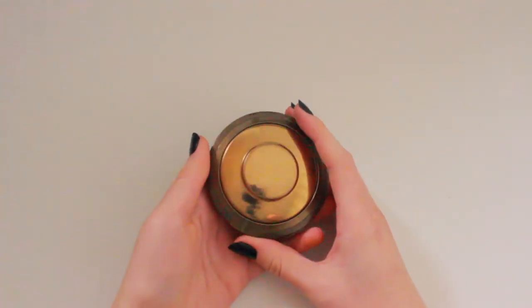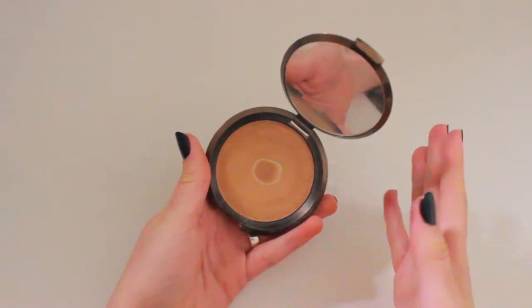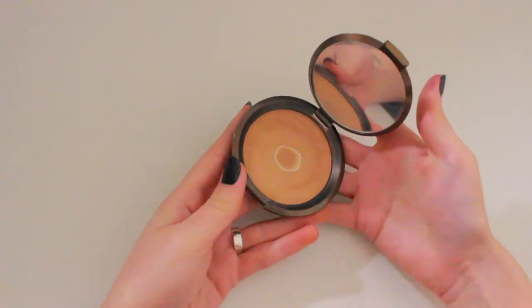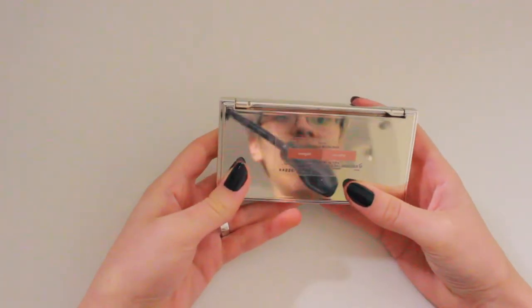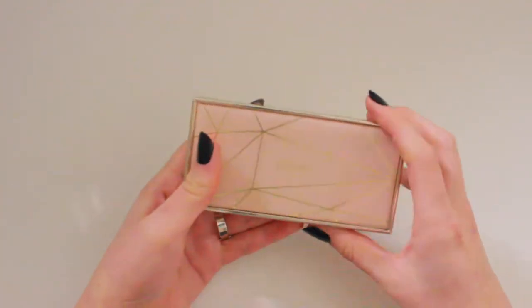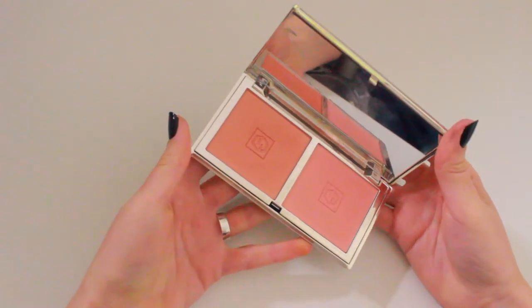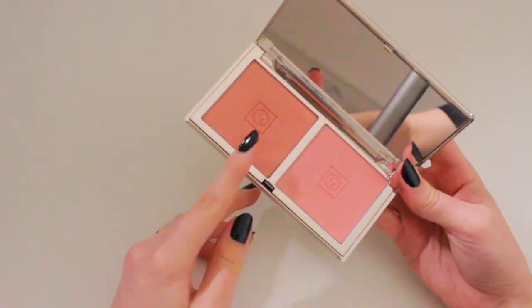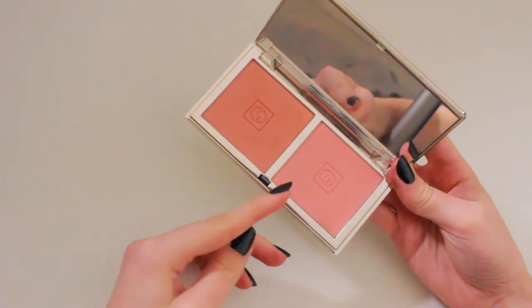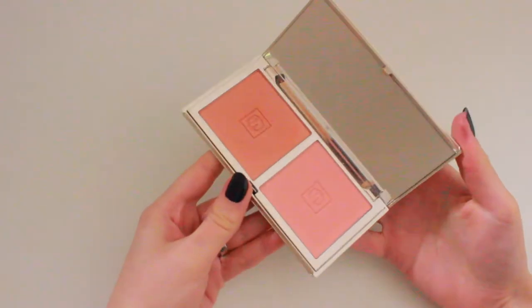For bronzer, you guys know my favourite — the Becca Sunlit Bronzer in the shade Barley Sands. I've hit pan on it, quite a large pan actually, and since it's the only bronzer I own, I'm naturally going to take this with me. For blush, I decided to take the Jouer Rose Gold Blush Bouquet. Sorry about that. It has a more shimmery shade and one that's more satin. This is really versatile — one shade is warmer and the other can lean neutral, so it's good for slightly cooler toned looks, and it's my favourite blush.